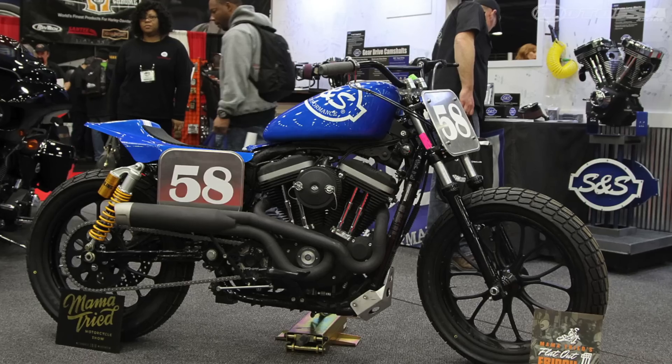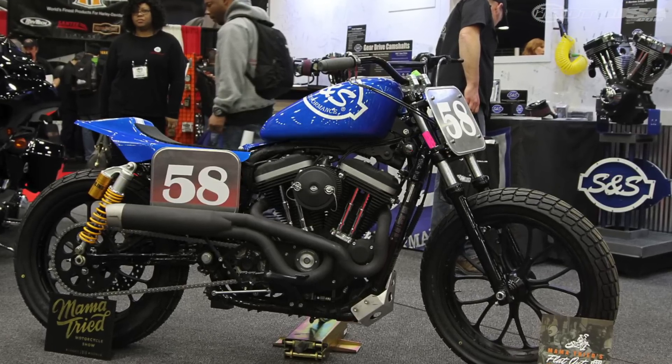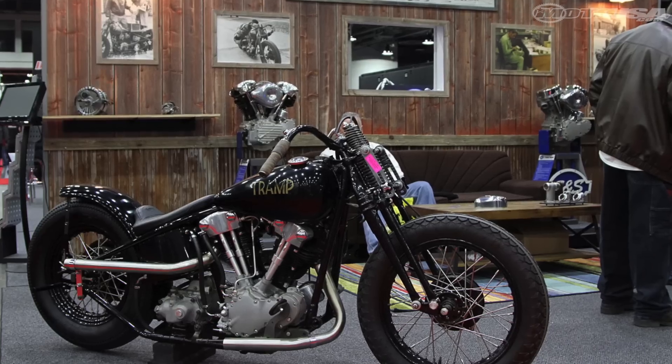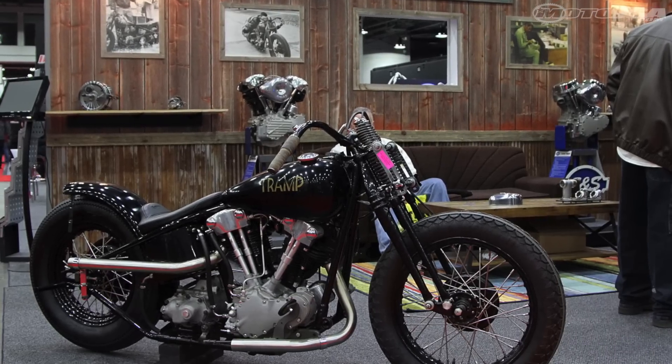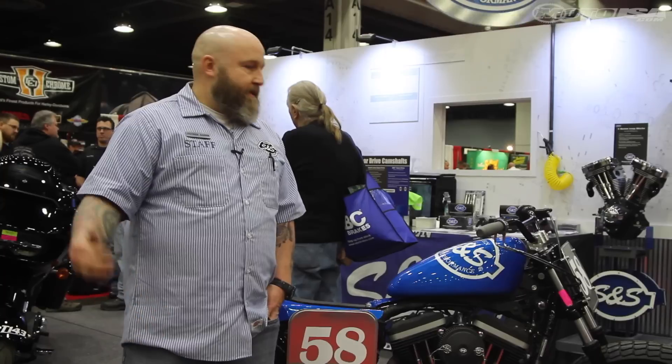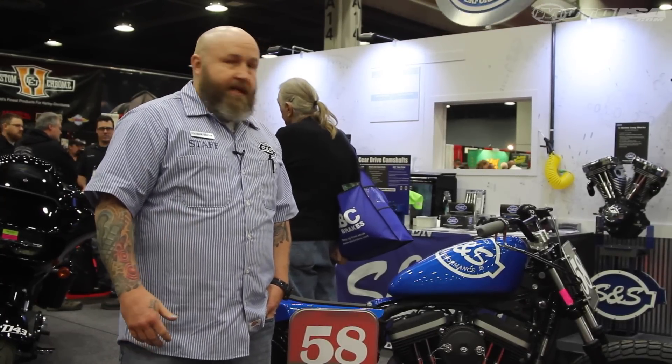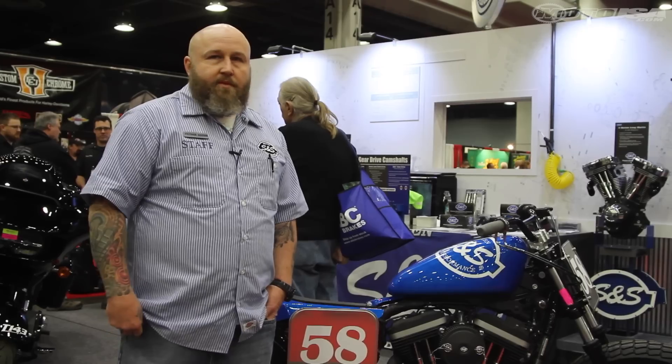We built this '09 here — it has our 1250 kit, some cams, some head work, makes about a hundred horsepower. And then we built another '97 with our 100-inch engine in it. Places like Performance Machine, Built Well, Speed Merchant, and Dime City Cycles all kicked in to make these cool trackers. Turn right to go left!